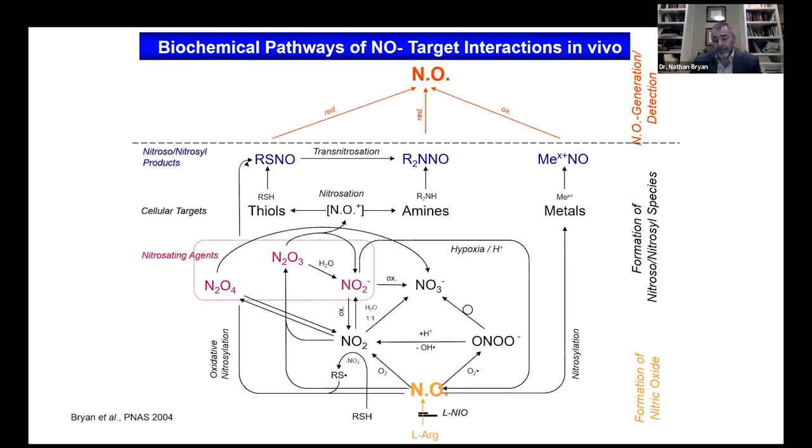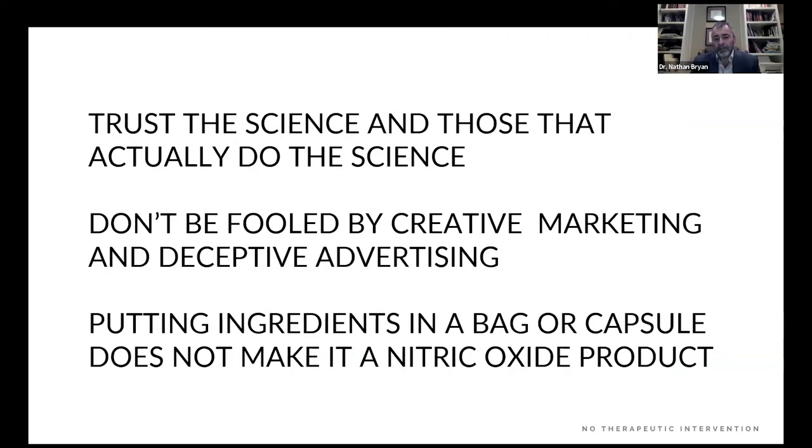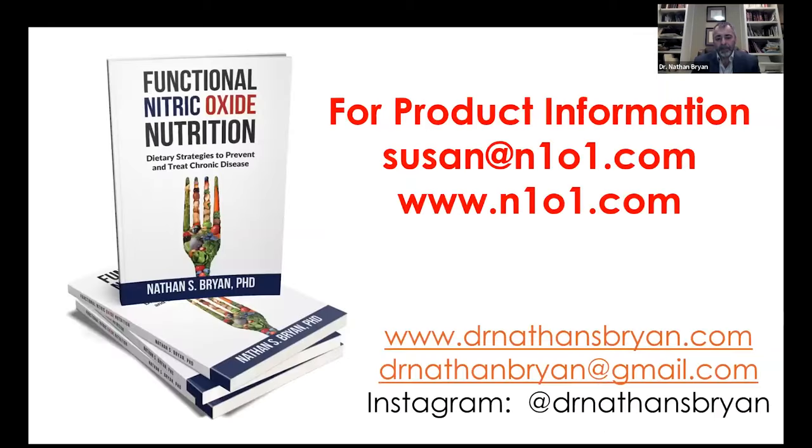A paper I published in 2004 — almost 20 years ago — makes clear that if you don't know what you're doing with nitric oxide and can't dictate and control the metabolic fate of NO, there's a lot of biochemistry you don't want to happen: you don't want to produce nitrosating agents, you don't want to form nitrosamines that cause cancer and are mutagenic. If you don't know what you're doing, you can cause more harm than good. Trust the science — more importantly, trust those who actually do the science. There are a lot of talking heads with no understanding of the basic biochemistry and enzymology of nitric oxide. Don't be fooled by creative marketing and deceptive advertising. Putting ingredients in a bag or a capsule does not make a nitric oxide product.